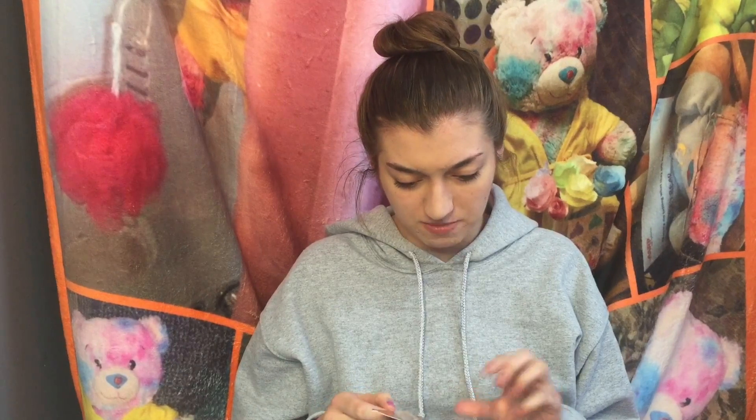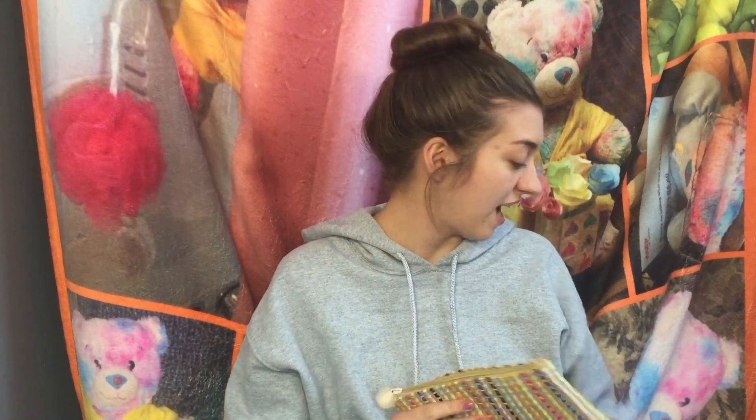This is my first Ipsy Glam bag ever, so I'm excited. Oh, it's so cute. Beautifully bohemian. It's nice. I guess they give you a theme and it's called Beautifully Bohemian this month.